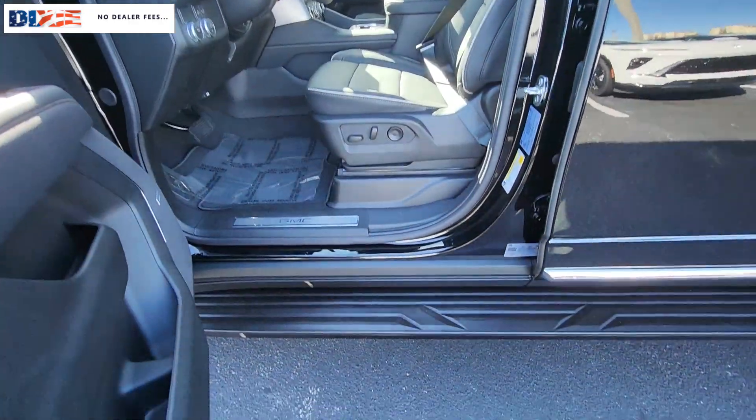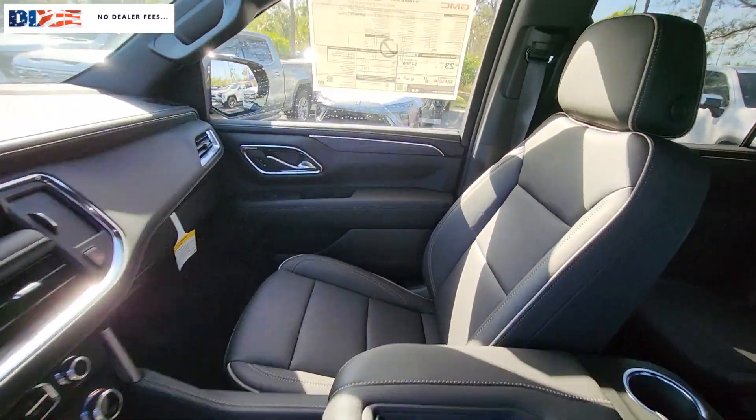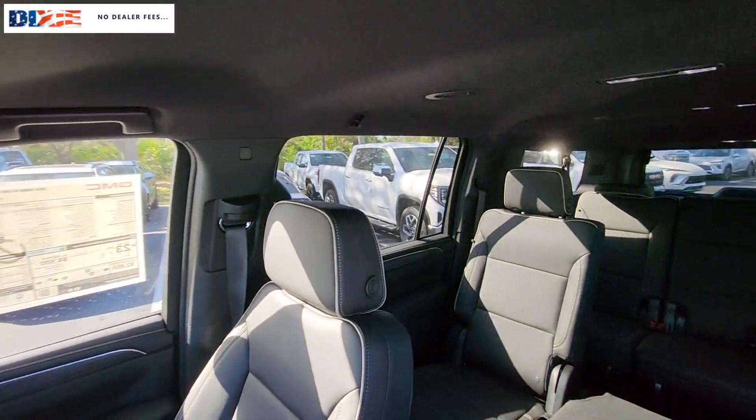Its extended wheelbase and brawny towing capacity make this your go-to vehicle for family adventuring. These are just some of the great options this vehicle comes with.